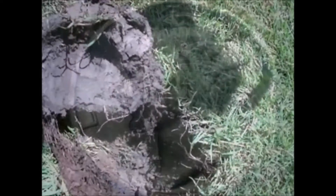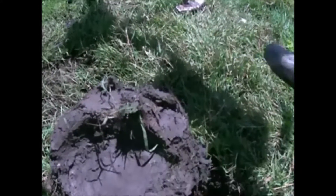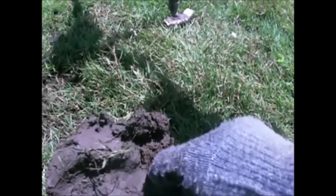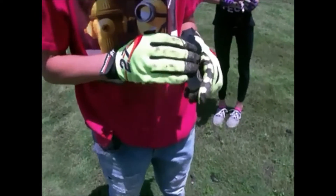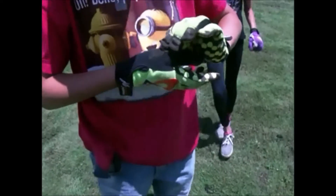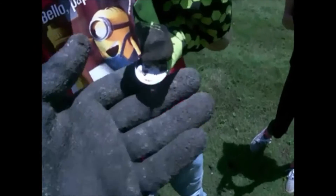It was down there five or six inches in this muck and it was a solid 90, so let's see what it is. I can see the edge of a coin — looks like another silver quarter. Clean it out, see what the year is. 1963 — just made it under the wire! Awesome.